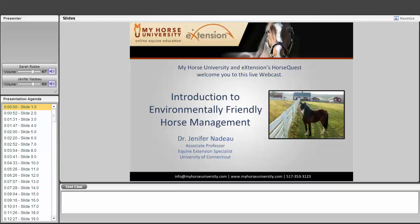Good evening everyone and welcome to the My Horse University and Extension's Horse Quest live webinar titled Introduction to Environmentally Friendly Horse Management. The presenter today is Dr. Jennifer Nadeau, an associate professor and equine extension specialist for the University of Connecticut since 2001. Jennifer grew up riding and working with horses including trail, hunter jumpers, draft, and racehorses, riding both English and Western. Her research focuses on equine health while she teaches animal nutrition and works in extension outreach with adult horse owners and 4-H Horse Project members.